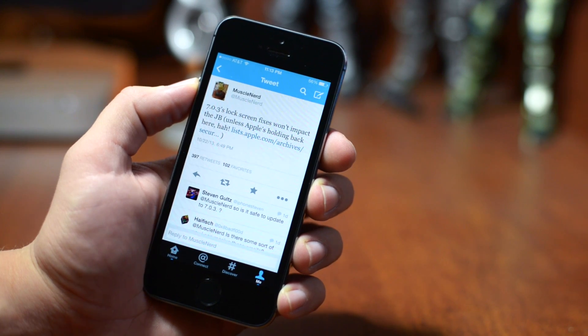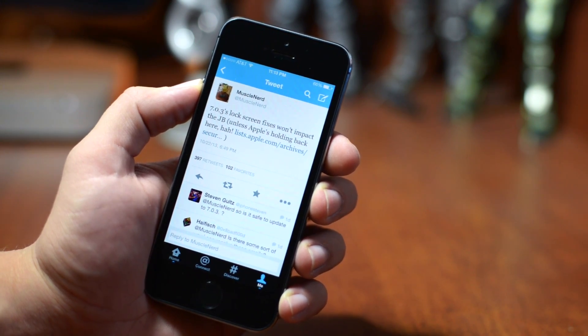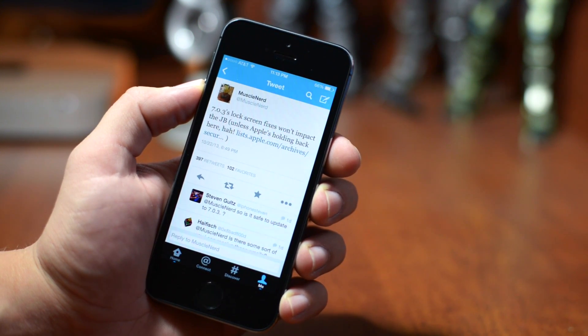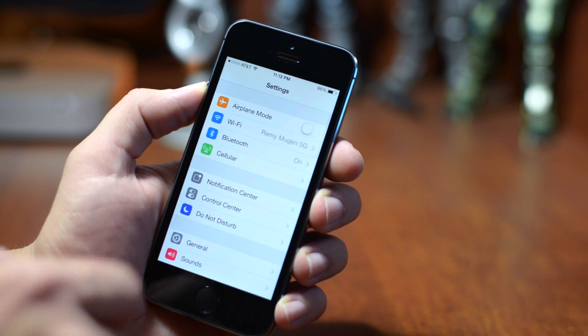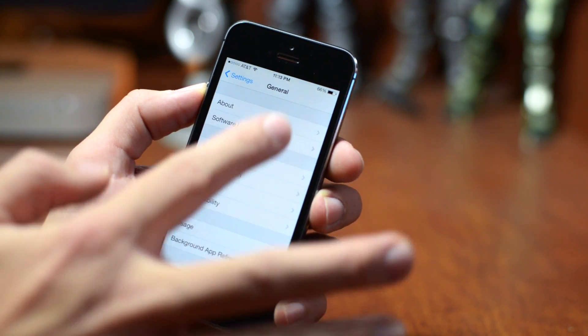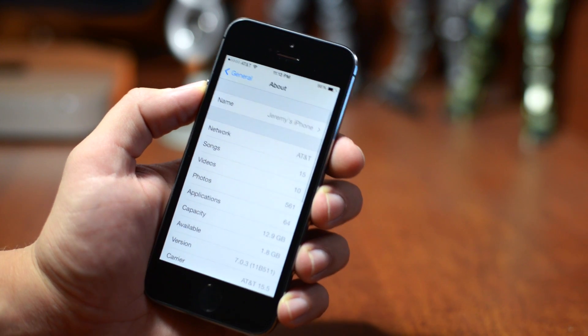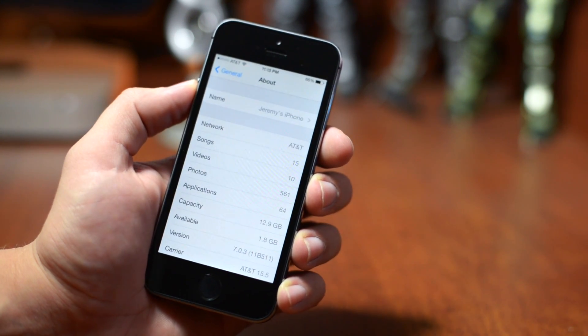There's a link going to some article. That basically gives us the go ahead — we can go ahead and update our devices to 7.0.3. It will not come into conflict with the iOS 7 jailbreak in the near future. I'll go into settings to show you guys that I have already updated all of my devices running iOS 7 to 7.0.3. You guys do have the go ahead; I would definitely recommend updating to this firmware.